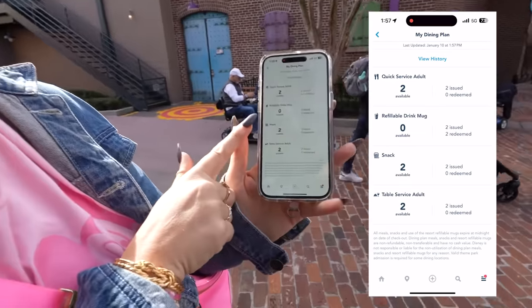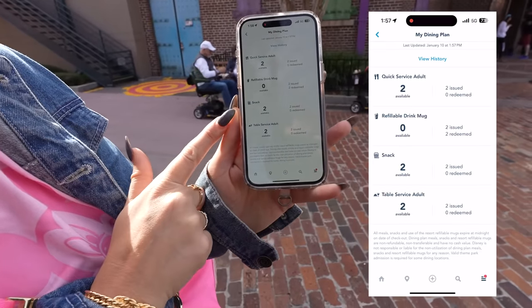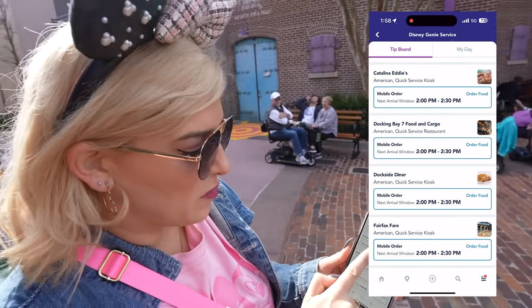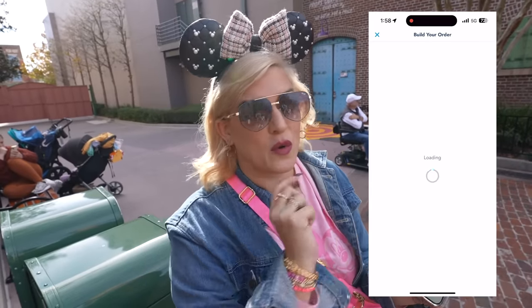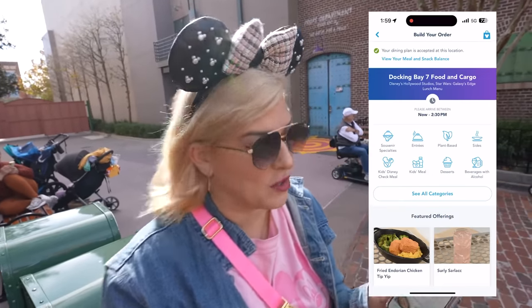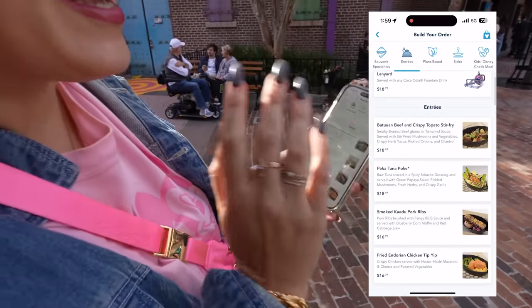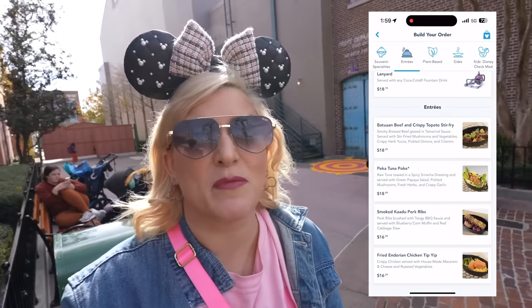We have picked up our refillable drink mugs. We have two quick service adult meals left, two snacks left, and two table service adult meals left. Now to mobile order from Docking Bay 7. Note: we are going to split one meal right now and do another quick service meal at another location later, which you are able to do. It actually makes your dining plan go a little bit further because the portions are huge.